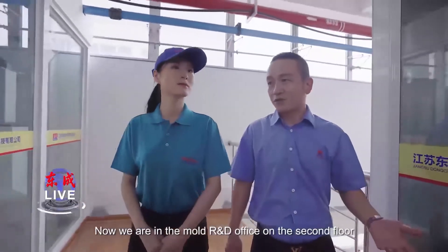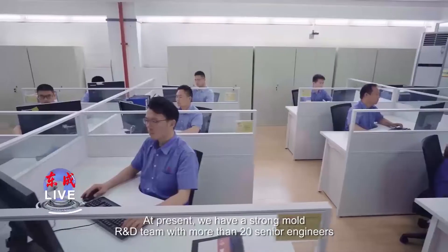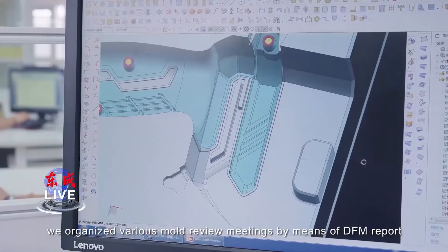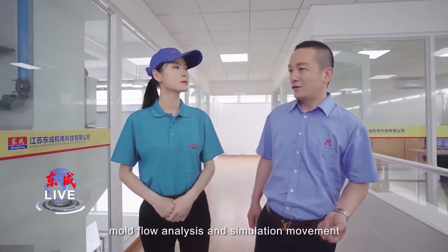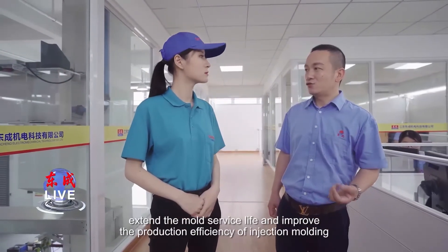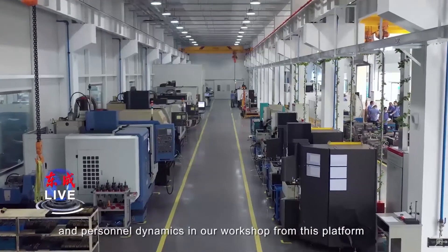Now we are in the mold R&D office on the second floor. At present, we have a strong mold R&D team with more than 20 senior engineers. During the developing process, we organize various mold review meetings by means of DFM reports, mold floor inserts and simulation movement. Through continuous verification, we can design a reasonable mold structure. Finally, it can reduce the manufacturing cost, extend the mold service life, and improve the production efficiency of injection molding. We can more clearly see the working status of equipment and workers' activities in our workshop from this platform.